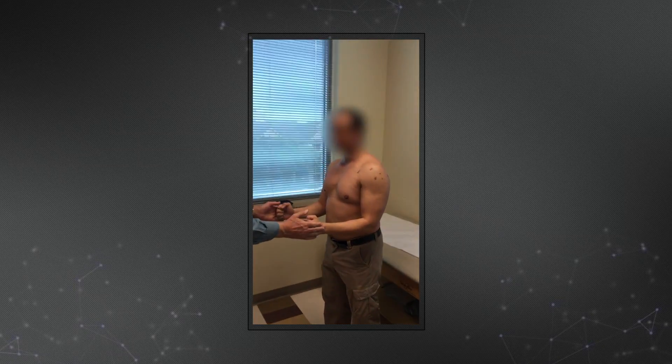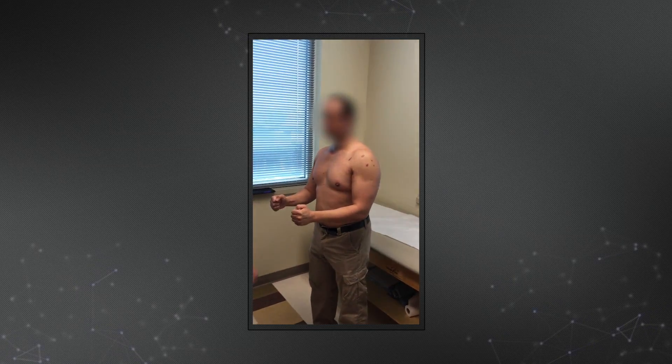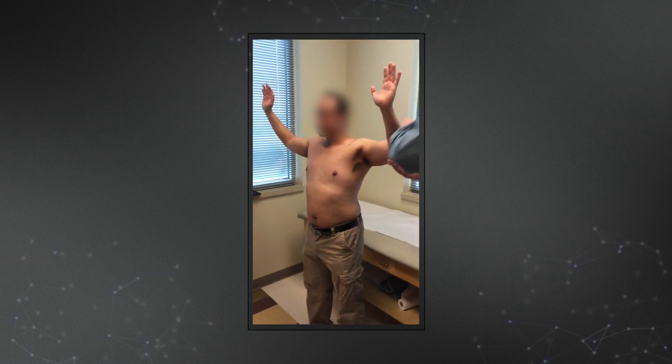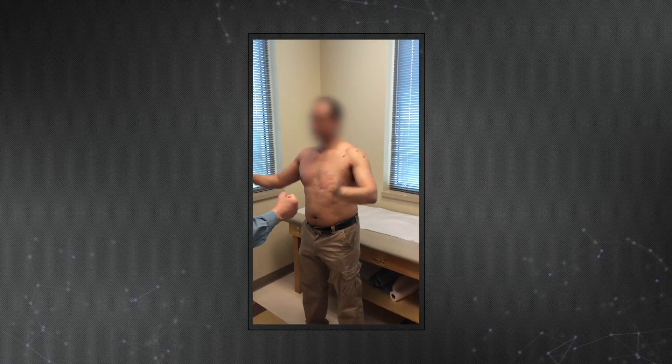Here he is at one year post-op. You can see no instability problems now, no pseudoparalysis. He has excellent strength with resisted external rotation, as you can see. Internal rotation is good. No instability problems. He has no apprehension in abduction and external rotation, and he has regained all of his external rotation strength.